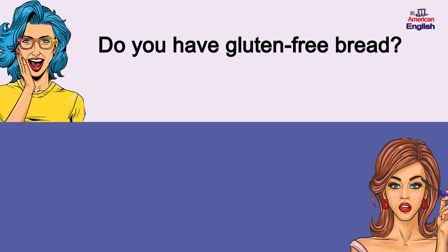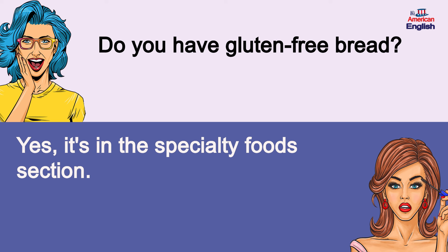Do you have gluten-free bread? Yes, it's in the specialty foods section. Do you have gluten-free bread? Yes, it's in the specialty foods section.